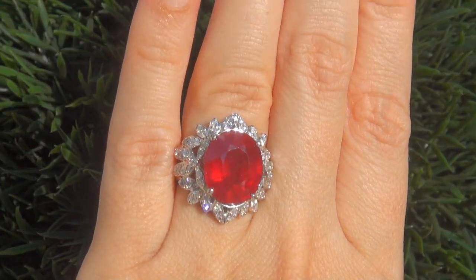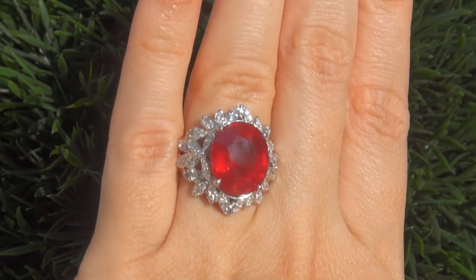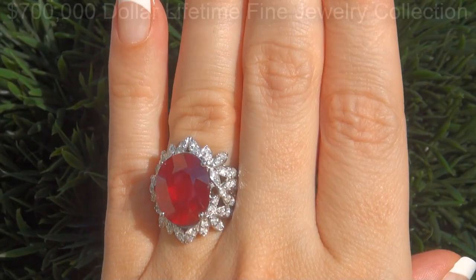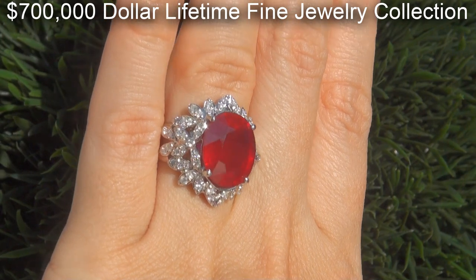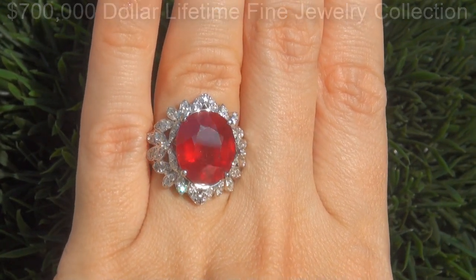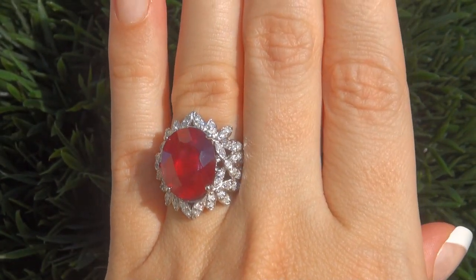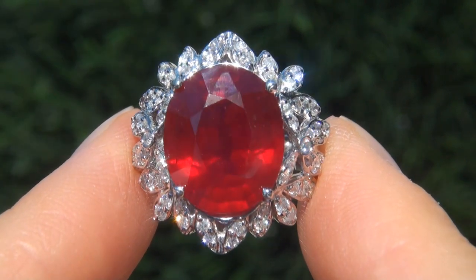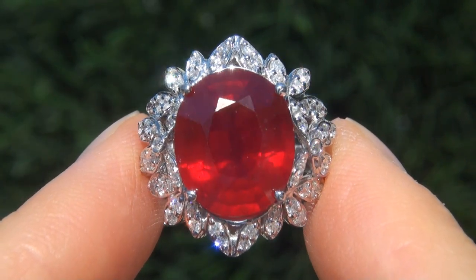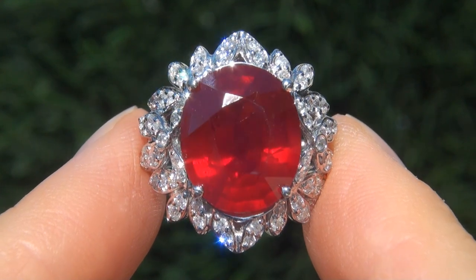This custom made, one of a kind, world class ring comes to us from a Beverly Hills consignor who asked for our assistance in selling her $700,000 fine jewelry collection due to difficult personal and financial times. As you can imagine, our consignor paid a fortune for this ring and is hopeful to recover at least $22,000.